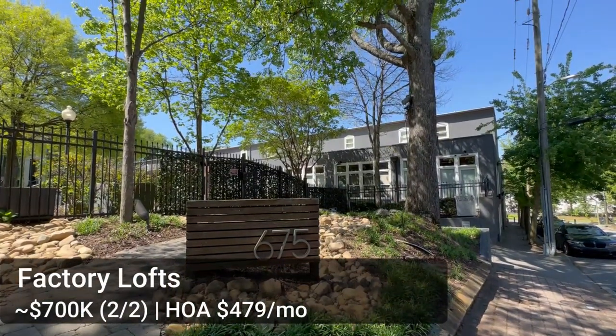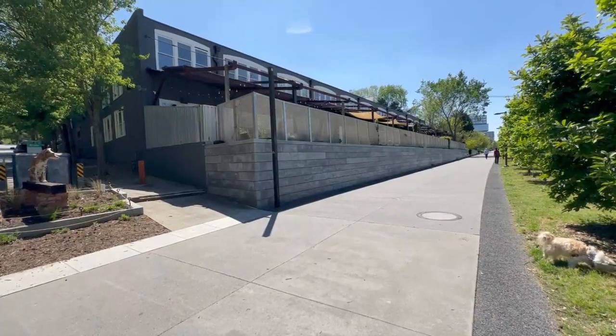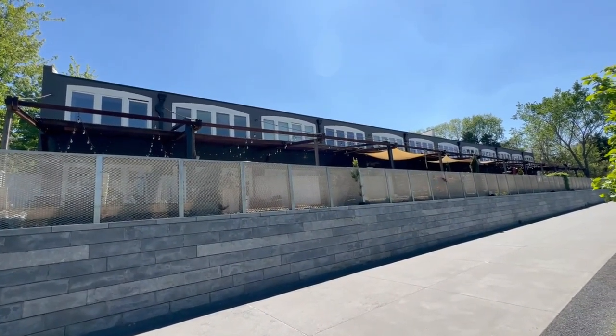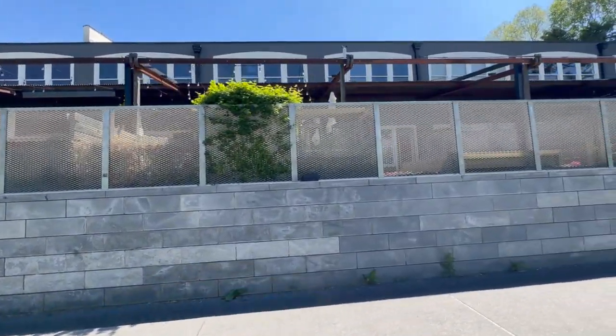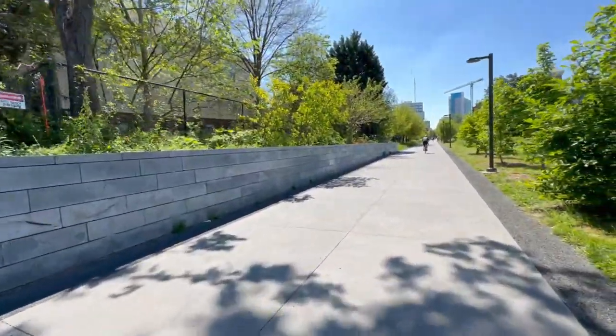On the other side is the Factory Lofts. These average around $700,000 for a two-bedroom, two-and-a-half-bath. A good friend's listing gave me the chance to tour one — they're really cool lofts with exposed beams, steel stairwells, and concrete floors. The best part is each unit has its own private patio space where you can overlook the Beltline. Some can be a little dark inside, but it's a very lofty, raw-looking feel — a prime location if you're really into the loft look.